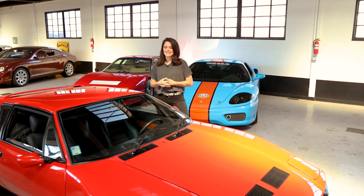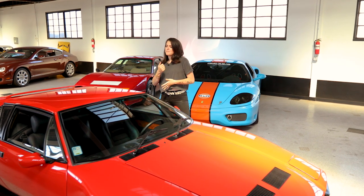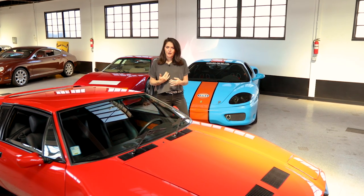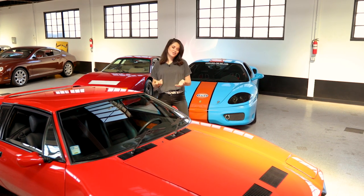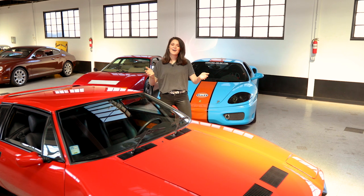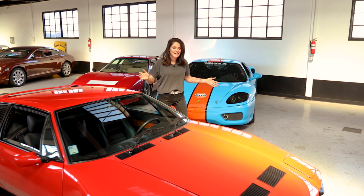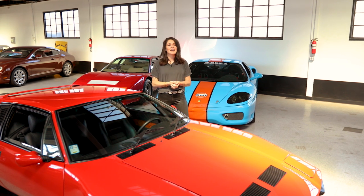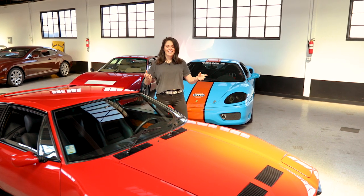It was fully restored in Italy for over 75,000 euros, and it really shows — the paint is excellent and the interior is beautiful. When this car first showed up, I was really impressed. I got in the car, it was beautiful, turned the key and it started instantly, shifted smoothly — it's just what you dream of as a broker when a car works this well.